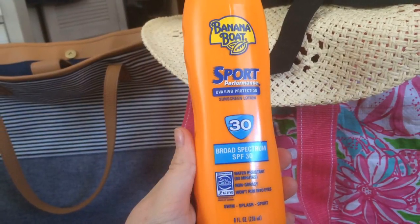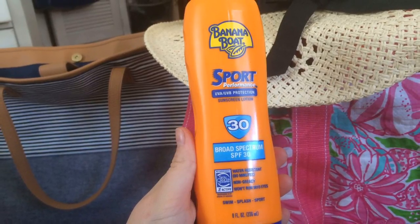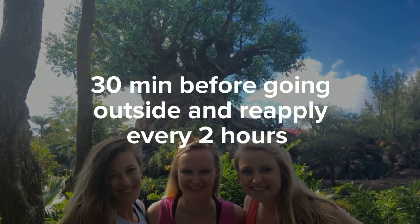I'm also bringing sunscreen — some with an SPF of 15 or higher to help prevent skin cancer. It's important to apply it 30 minutes before going outside and reapply every two hours.